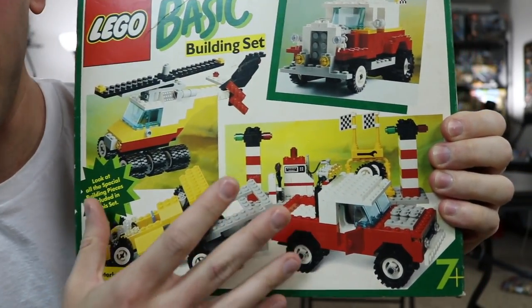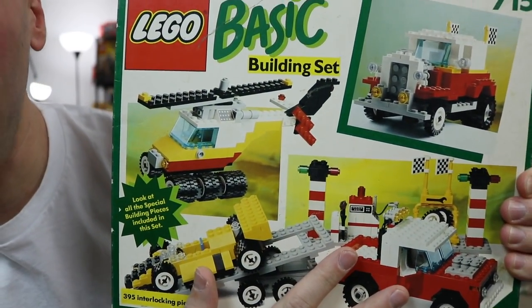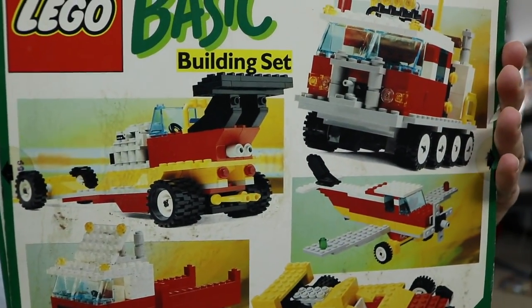The primary model, which we built, you can see here — it's a tow truck along with a Formula One car. You've got a trailer, you've got a gas station, you've got all kinds of stuff here, but you can also build a helicopter, and you've got this truck as well.